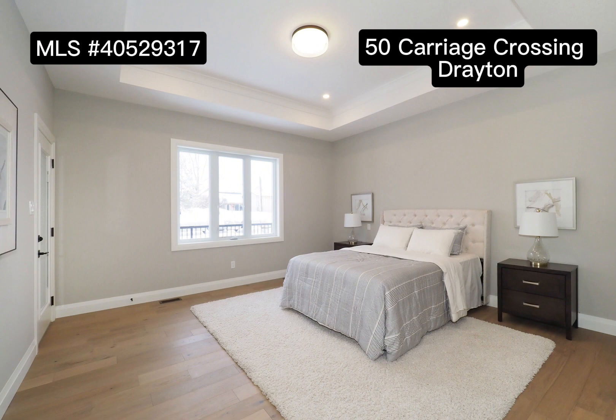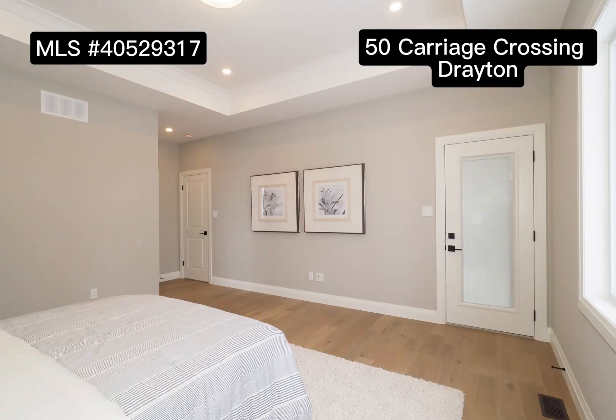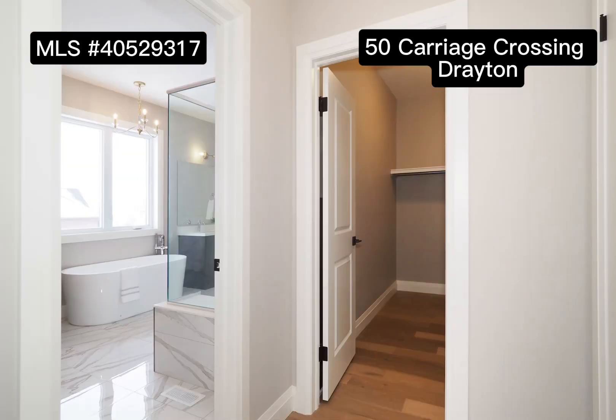All three bedrooms are roomy and bright. The principal bedroom boasts a five-piece ensuite, spacious walk-in closet, and a separate entrance to the covered deck.